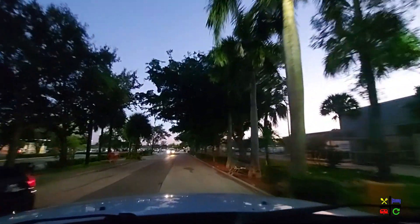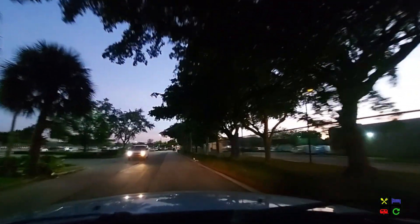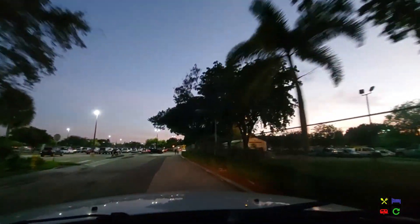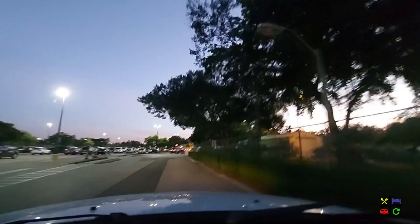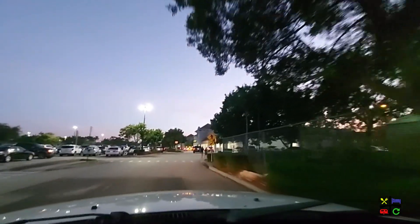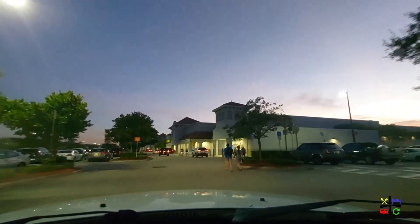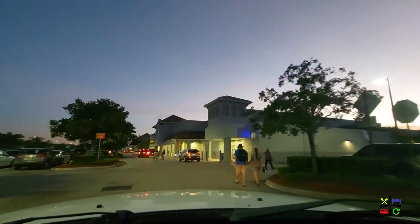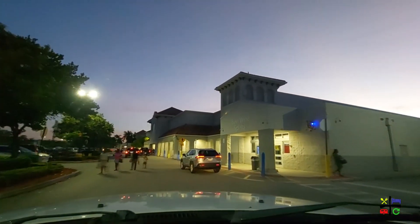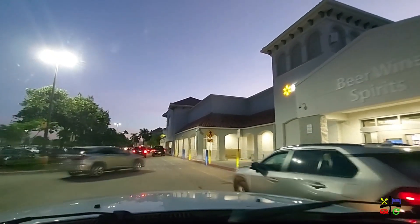We are turning into the Walmart plaza now. In the corner of the plaza at Oakland Park and 441 there is a Walgreens, so if you use Walgreens for your prescriptions you can have them transferred here for refills. And in the little corner entrance of Walmart there is a beer, wine, and spirits section — so you don't necessarily have to look for a separate liquor store if you want red wine, craft beer, or your whiskey of choice.